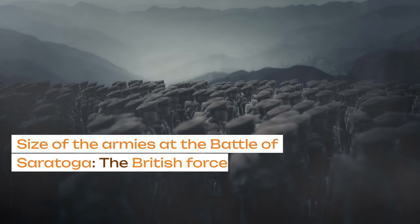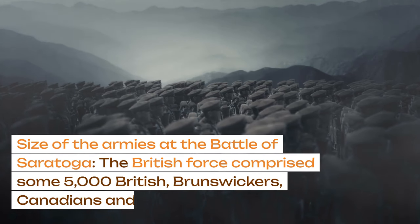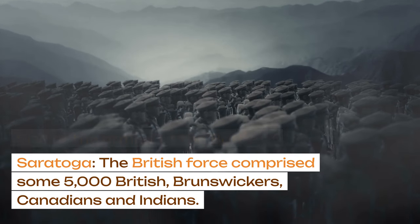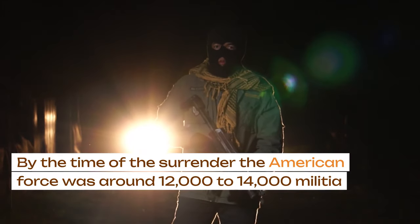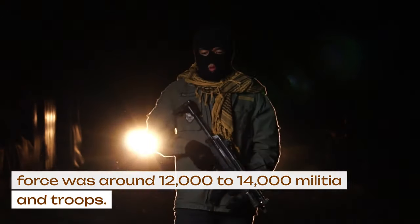The size of the armies at the Battle of Saratoga: the British force comprised some 5,000 British, Brunswickers, Canadians, and Indians. By the time of the surrender, the American force was around 12,000 to 14,000 militia and troops.